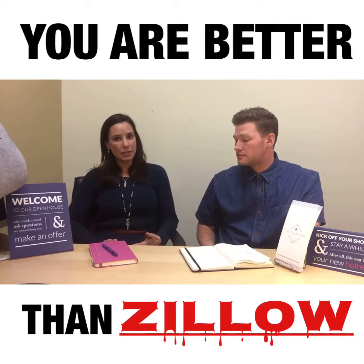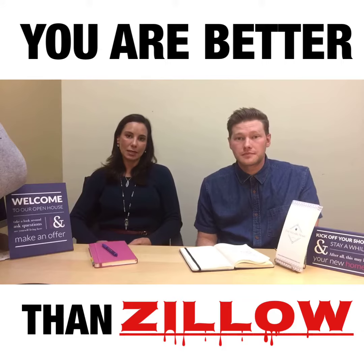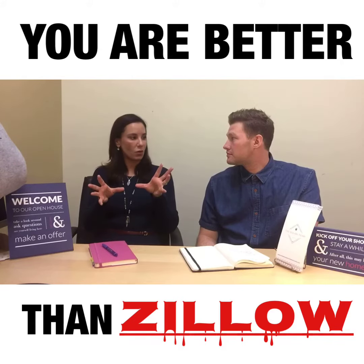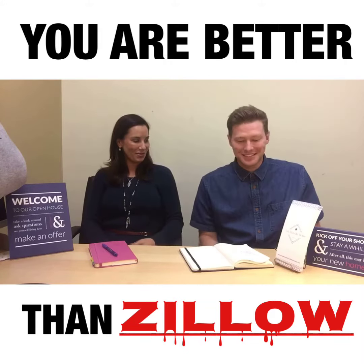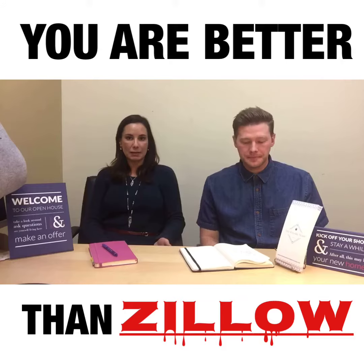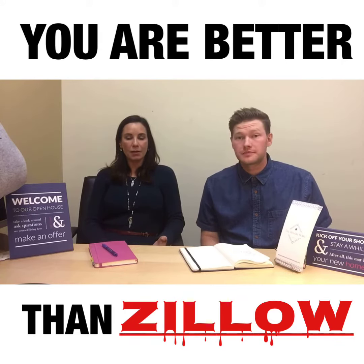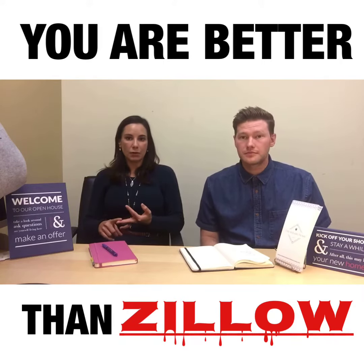The second tip to help you value your own home is looking at the neighborhood. One of the reasons the Zestimate on Zillow is so off is because they put your house on a map, draw a circle around it, and include values of homes that sold in that circle. I've yet to see a circular neighborhood. What you really need to do is map out your neighborhood and understand the homes that sold in your neighborhood specifically, because the areas the Zestimate and Redfin Estimate pick up may have a different school district, different tax brackets, or completely different amenities altogether.